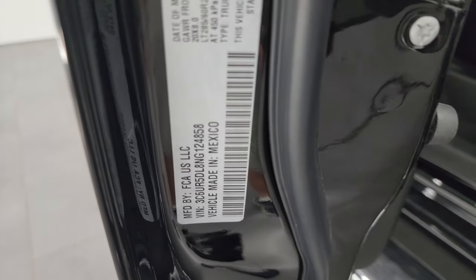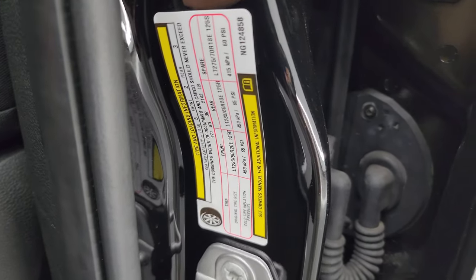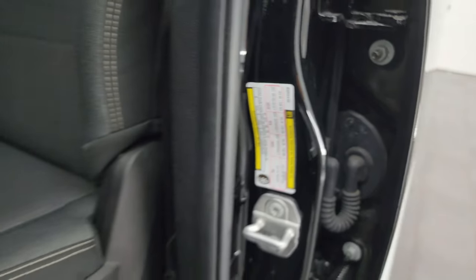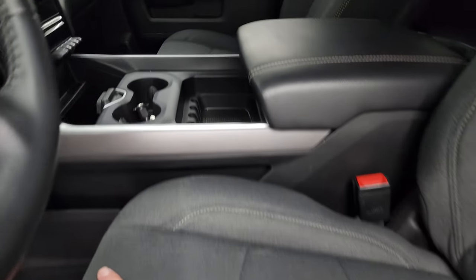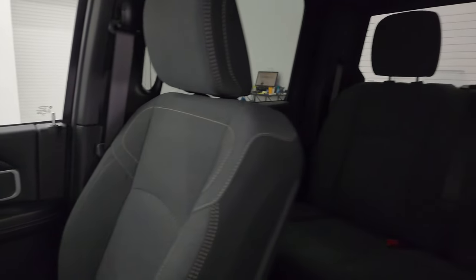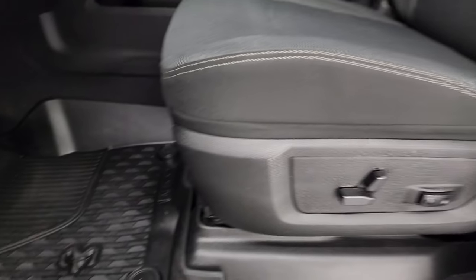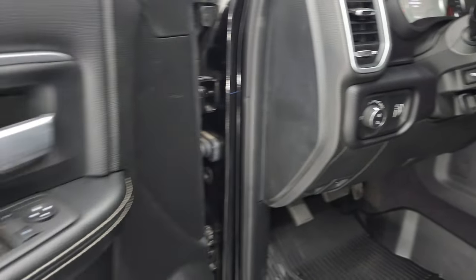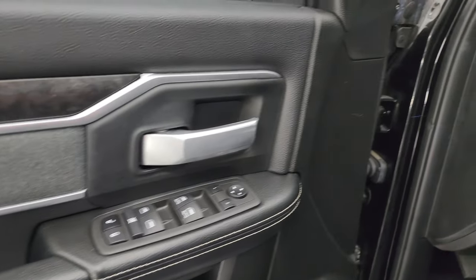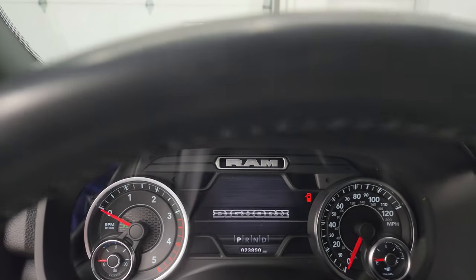You get the VIN sticker and the tire and loading information sticker inside the door. The Bighorn Level C package gives you the dark charcoal cloth interior with black sides — no rips or tears on these seats. It smells very clean. You get a power driver seat with lumbar, factory all-weather floor mats, auto headlamps, power pedals, power windows, locks and mirrors, cloth bolster, and wood grain trim.